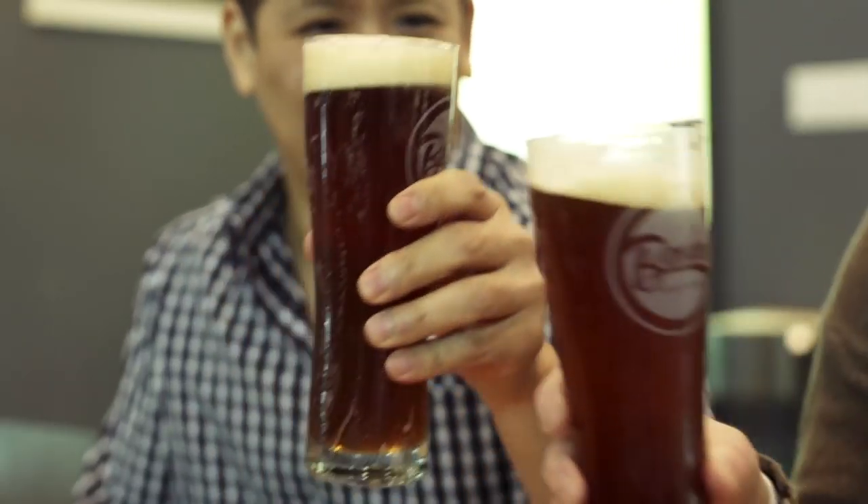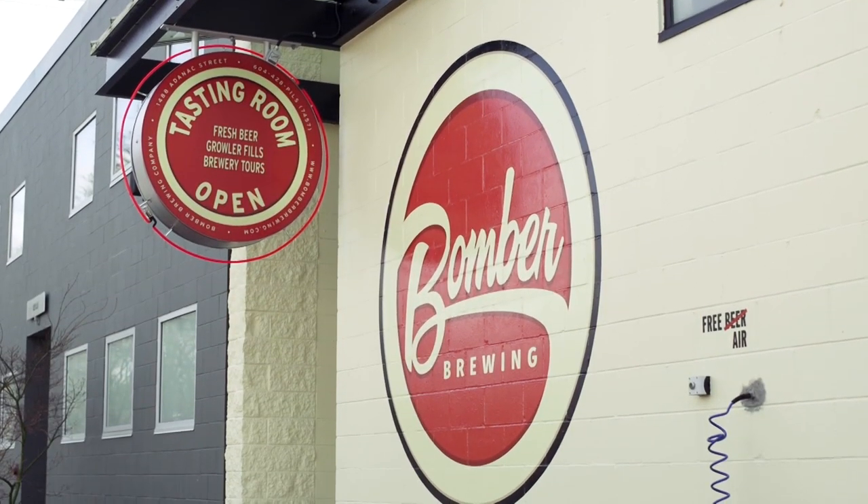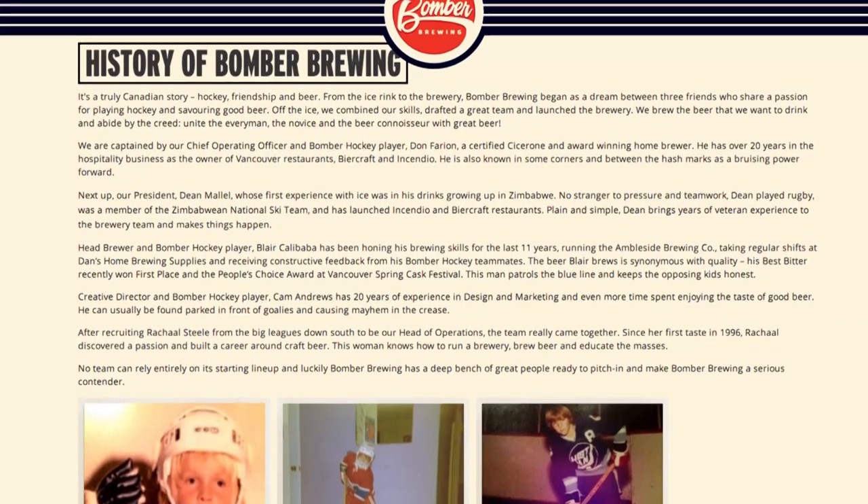A few weeks ago, Cam reached out to us. He's one of the owners of Bomber Brewing, a great little craft brewery that's expanding fast. It's a great Canadian story. Bomber Brewing was founded by three friends who played on a beer league hockey team together, put their talents together, and started to open up a brewery — and here we are.